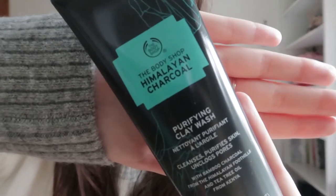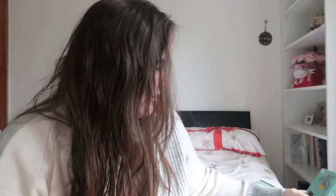Oh my god — the Himalayan Charcoal Purifying Clay Wash! I haven't tried it yet and I've been dying to try it. I can't wait to put that on — I'm just so ready! It's a sad day, but when Christmas comes all the products will go out. We're nearly there people — we're nearly there!